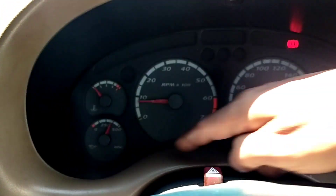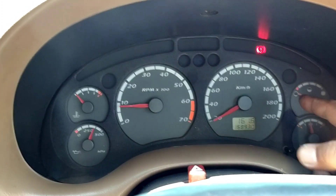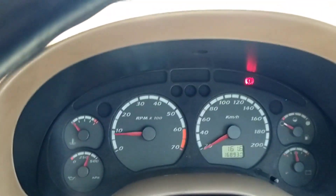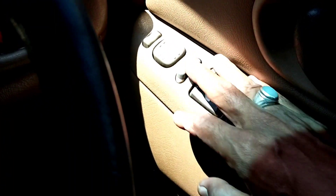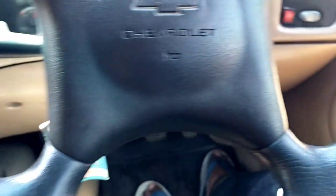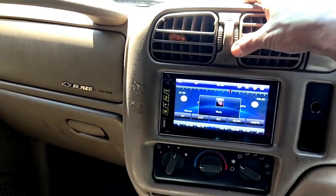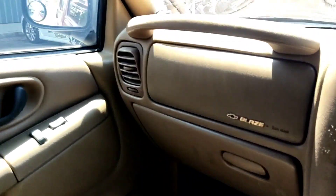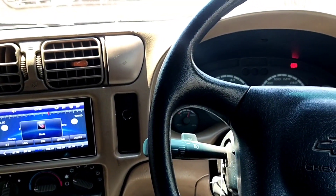Kondisi pompa oli juga maksimal bagus. Yang tidak bagus bensinnya, tinggal sedikit, nanti saya isi. Ini panel-panelnya, kalau mobil yang tipe SOHC SR seperti ini sangat istimewa. Dan AC-nya sangat dingin. Tidak kalah sama mobil-mobil keluaran terkini.